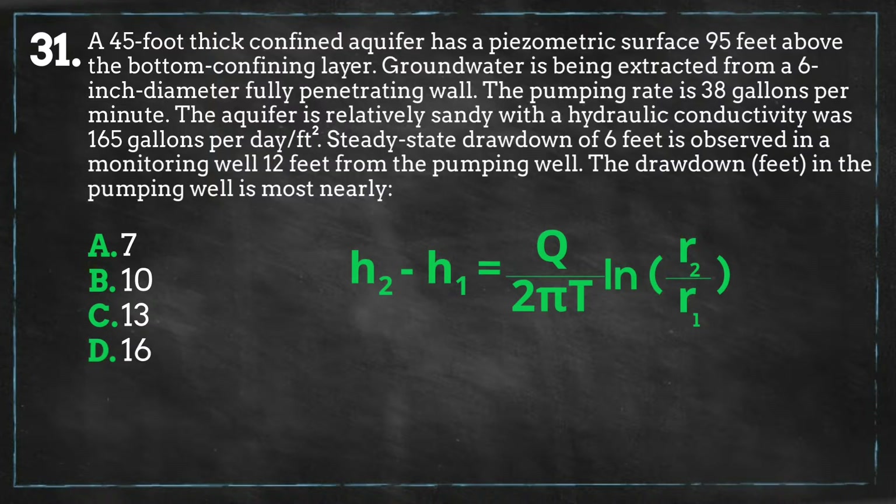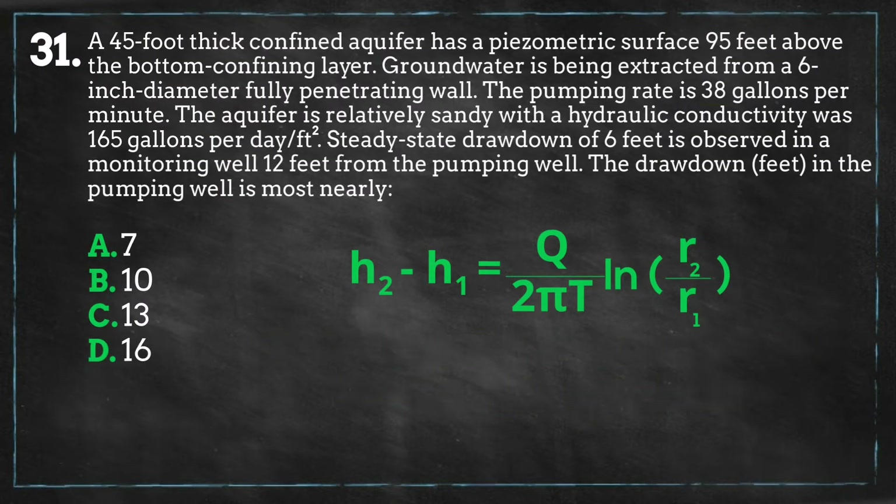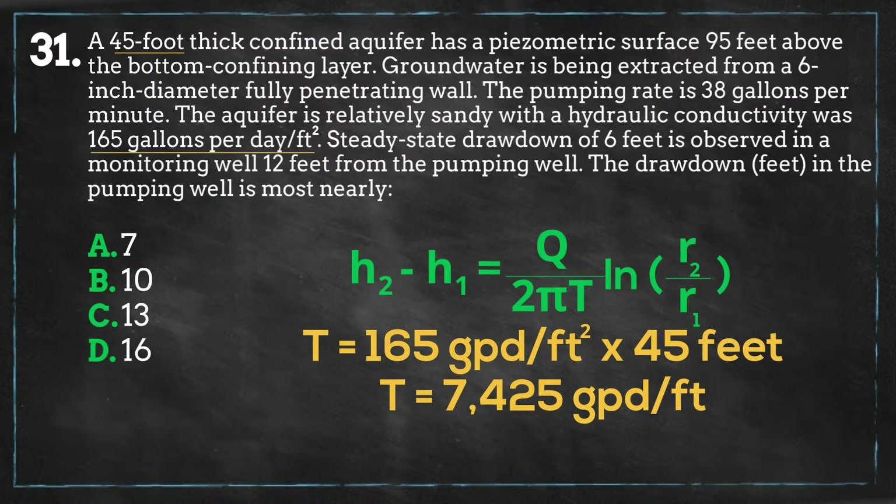Looking at our equation, let's get our units consistent. Our flow rate is 38 gallons per minute, and once we convert this to gallons per day, this equals 54,720 gallons per day. Transmissivity T is equal to the hydraulic conductivity times the thickness of the aquifer. Using the data we have, we calculate T equals 7,425 gallons per day per foot. We also went over this concept in episode 18.